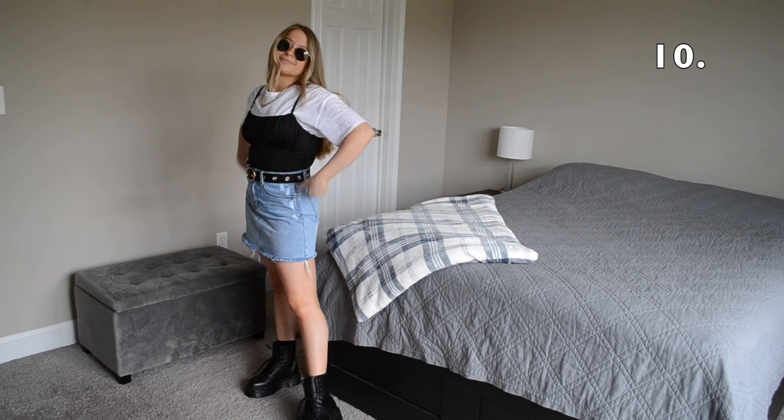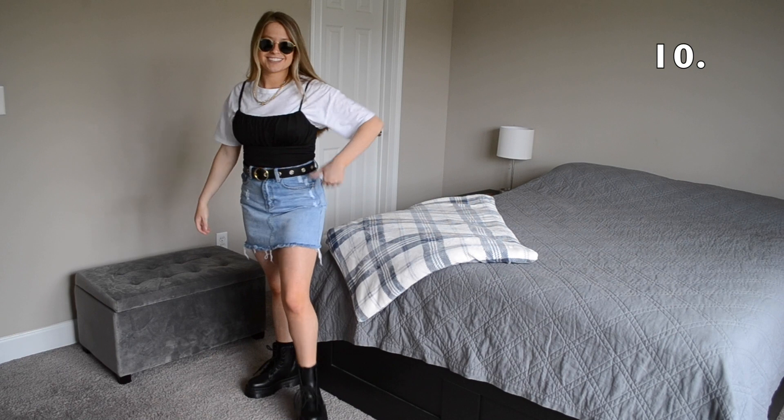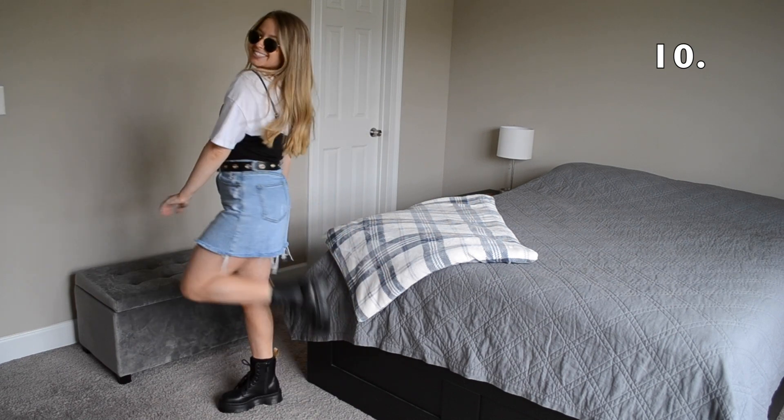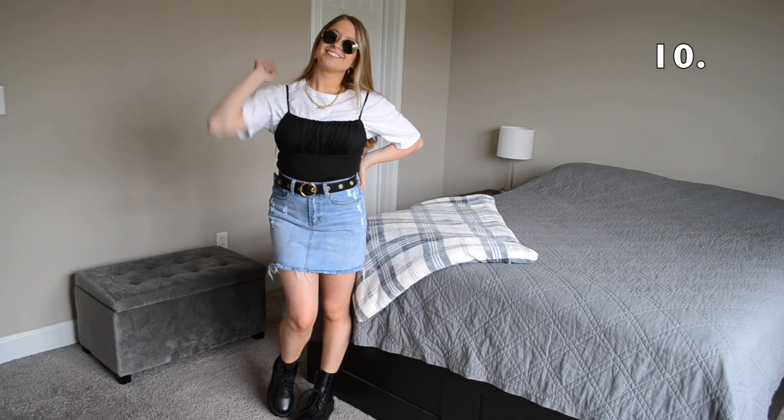I feel like this look is so playful yet so cool at the same time, but I did decide to switch out my sneakers for some Doc Martens and I threw on a pair of sunglasses to accessorize.